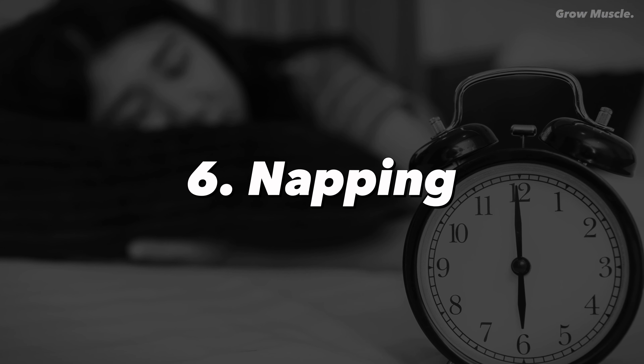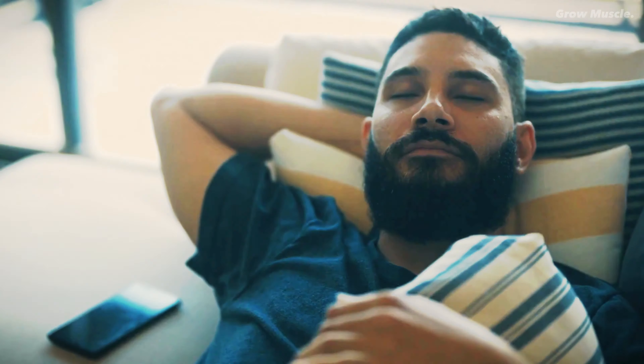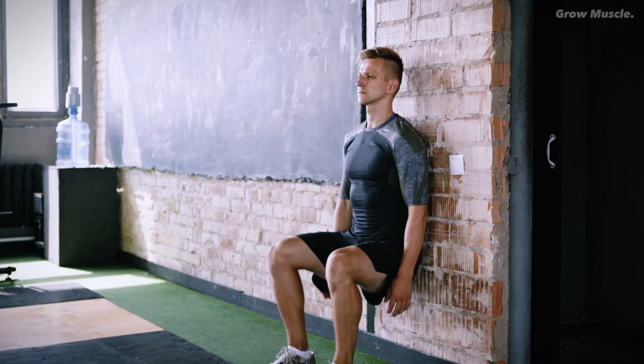Number six: napping. Discover the underutilized secret weapon in your fitness arsenal — the nap. Taking a brief nap before your workout rejuvenates your energy levels, banishing fatigue and propelling you toward a more productive session.